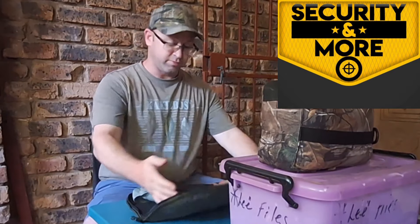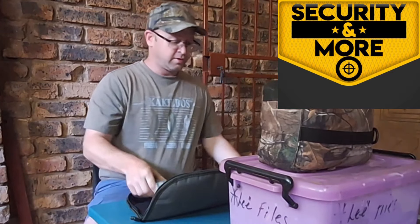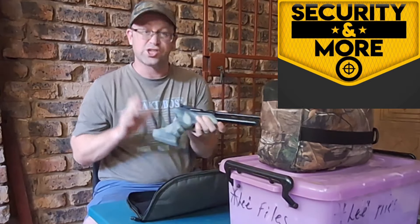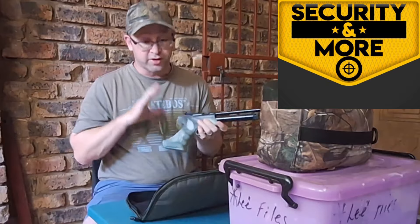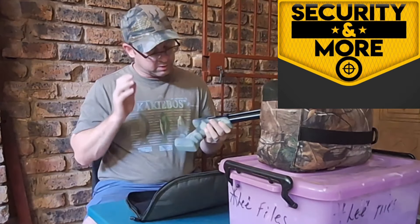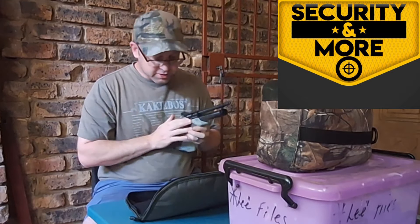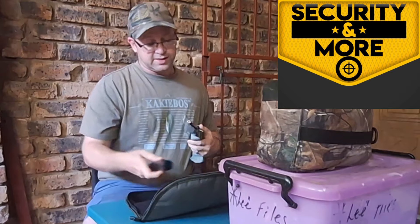Hey everyone, welcome back to another episode of After Budget Pillow Gunner. In the recent weeks I've done quite a lot of videos on the Artemis CP1 — in some places in the world they'll call it the Diana Airbug — and this has really changed quite a bit with all the work that I've done to it, but also with some things that I've added on to it. So definitely we'd expect that with everything we've done we should be able to get a little more accuracy out of it, and we're going to be testing that today.